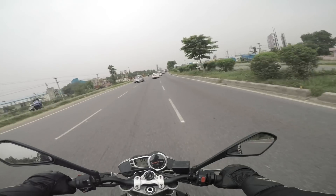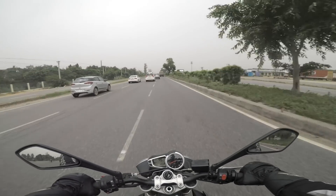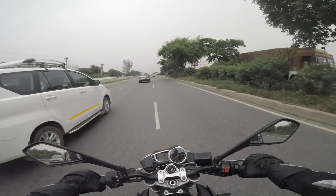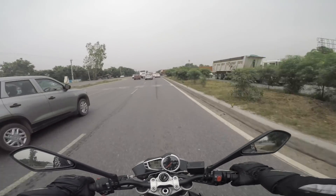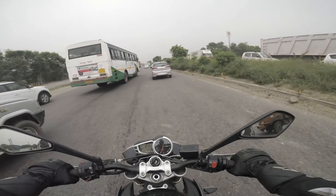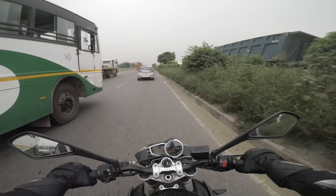I primarily use this motorcycle as a street fighter to attack corners on the Gurgaon-Faridabad road that I've shown you previously. In my opinion, this is the best motorcycle sold in our country. It's extremely light — it weighs only about 169 kilos dry weight, and fully fueled up it's under 190 kilos. That's fairly light for a superbike.